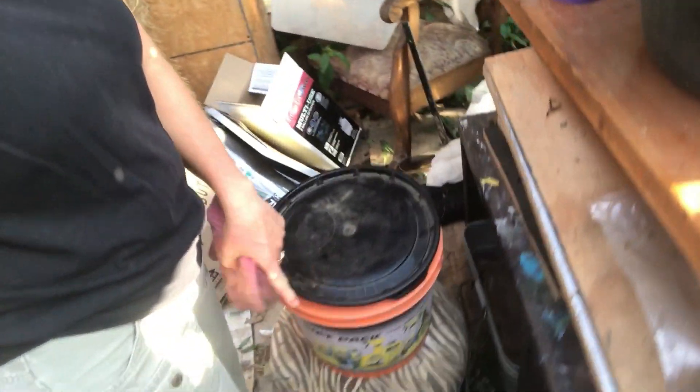I come in here to actually get the chicken feed, which is down here in this bucket. I get a couple scoops, take it out there, actually toss one on the ground - they eat that - and then I put the rest in the feeder, check the water, and just kind of do a little check on them.